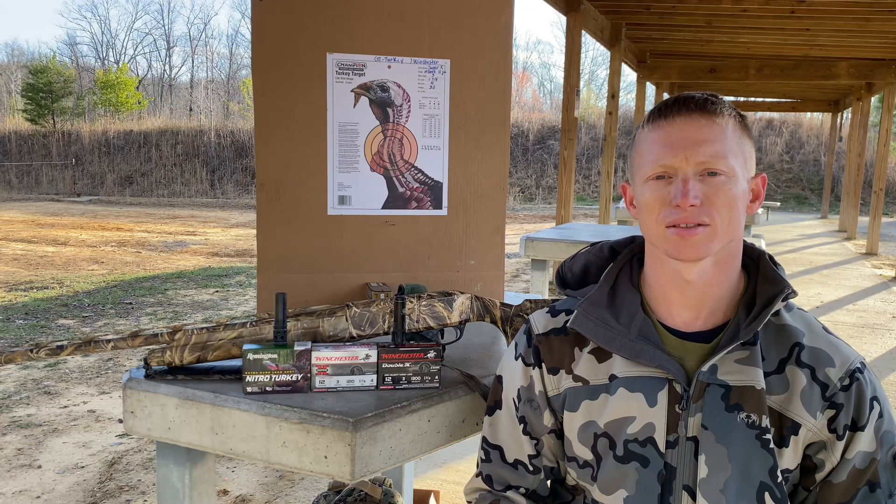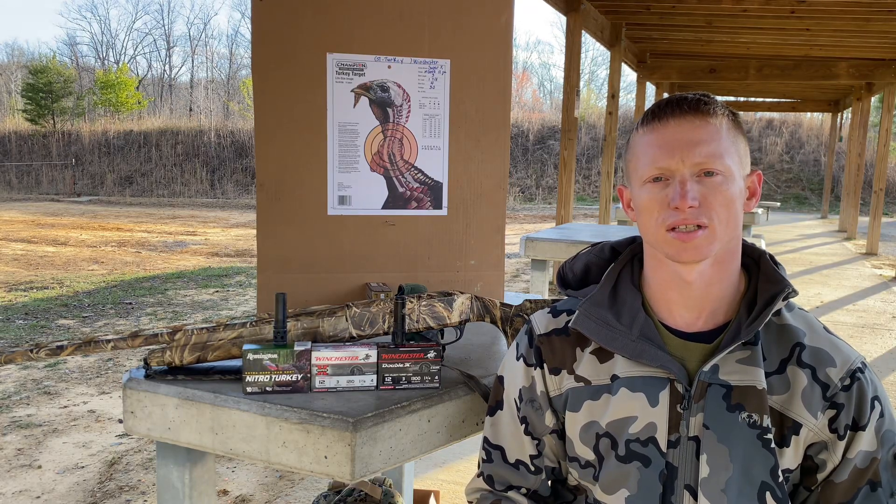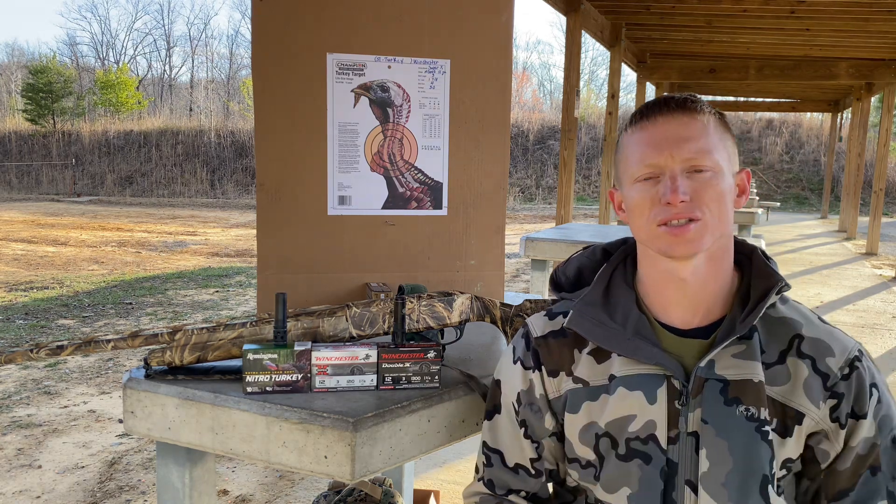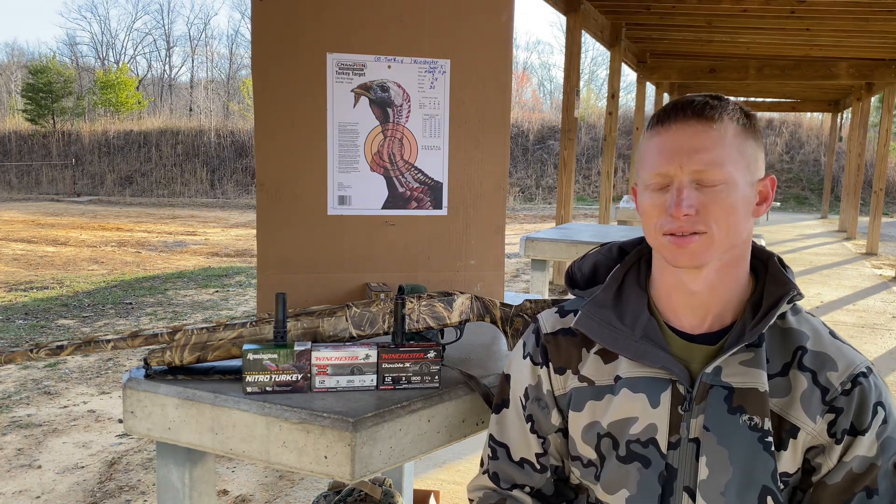What's up y'all. I came out today to pattern test a couple of shotguns for turkey season. I figured while I'm at it I'd make a video about the best choke and shell combination for the Stoeger M3000.